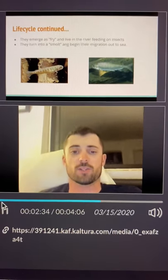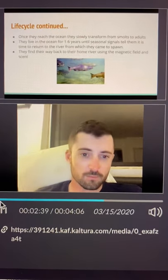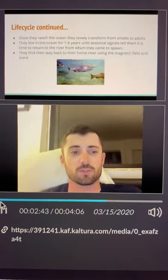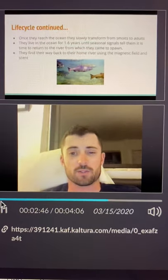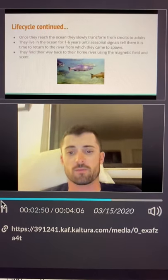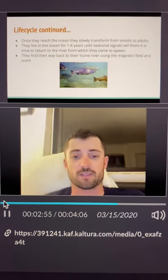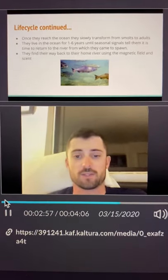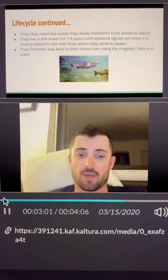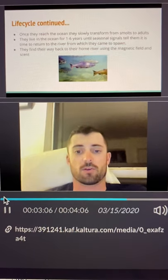When they are ready, they turn into a smolt and begin their migration out to sea. Once they reach the ocean, they slowly transform from smolts to adults. They live in the ocean for one to six years, until seasonal signals tell them it is time to return to the river from which they came to spawn. They find their way back to their home river using magnetic field and scent. In certain cases, Chinook salmon may only have a 1% survival rating from the time they hatch from the egg to the time they return to their home river.